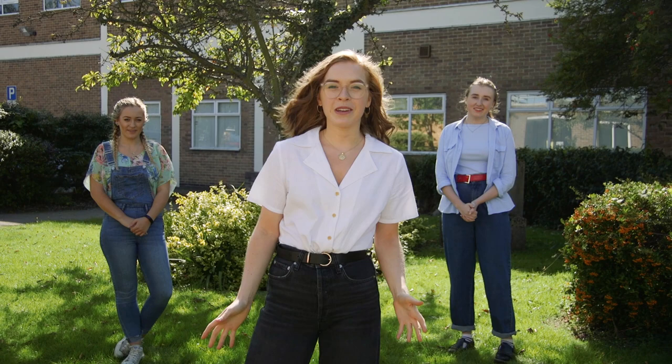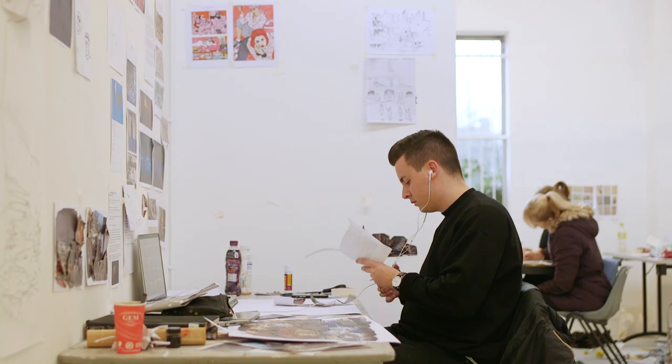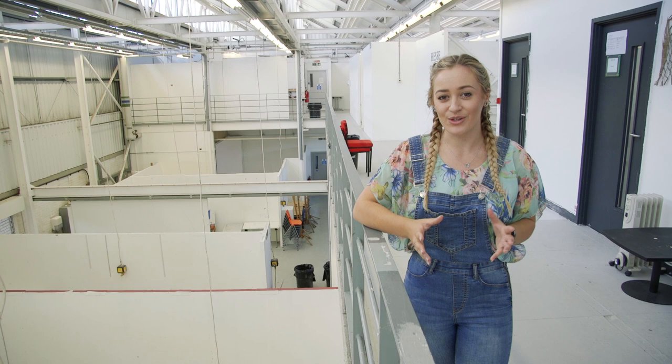Welcome to Loughborough University Creative Arts. We have lots of facilities to show you that students from across the department can access. No matter what discipline you're studying, you'll have a studio space allocated to your practical work. These walls become your canvas and you can create your art.